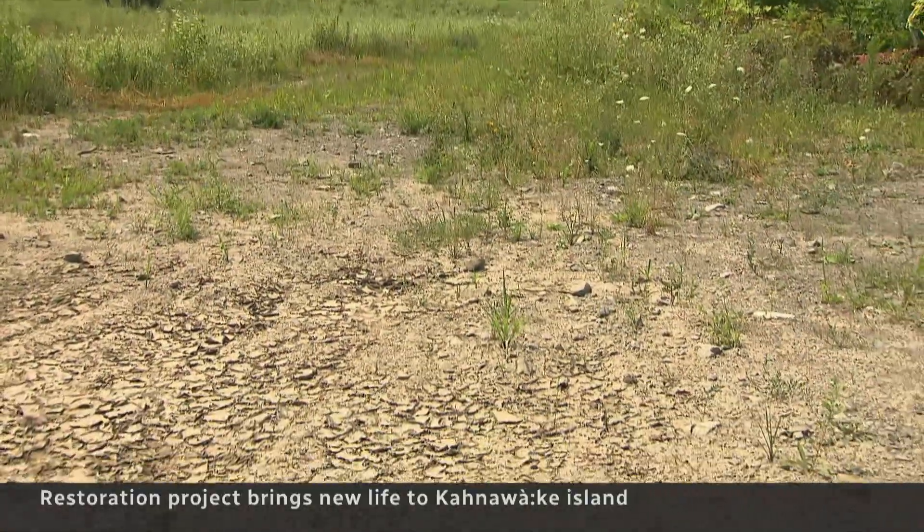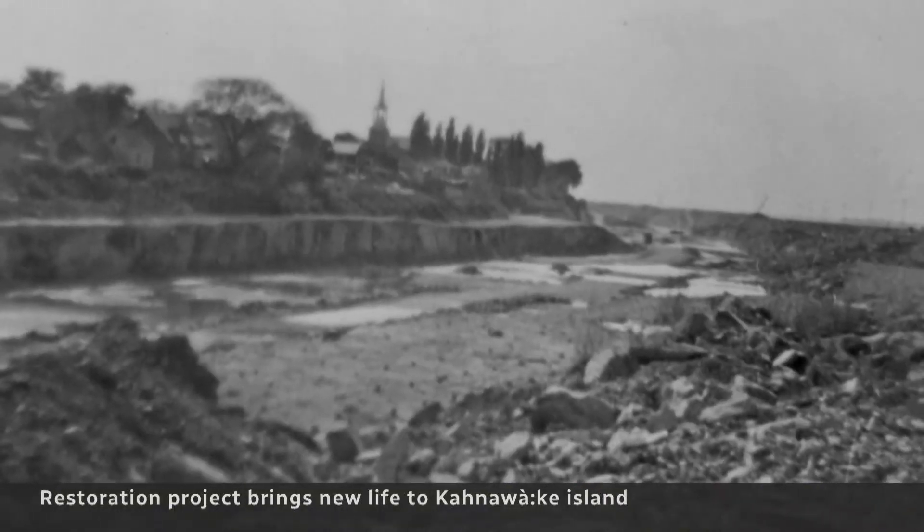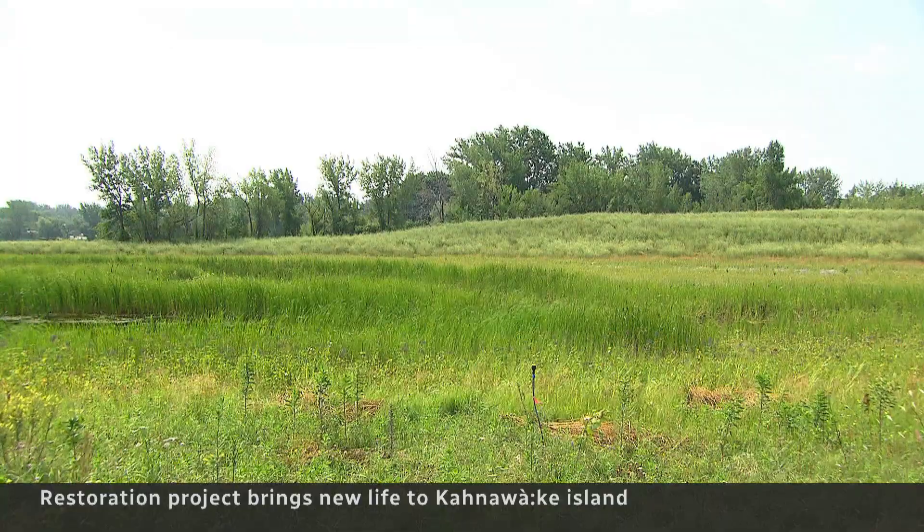But this land used to look like this — rocky and barren, inhospitable to both animals and humans. An indigenous-led community project has transformed this place.